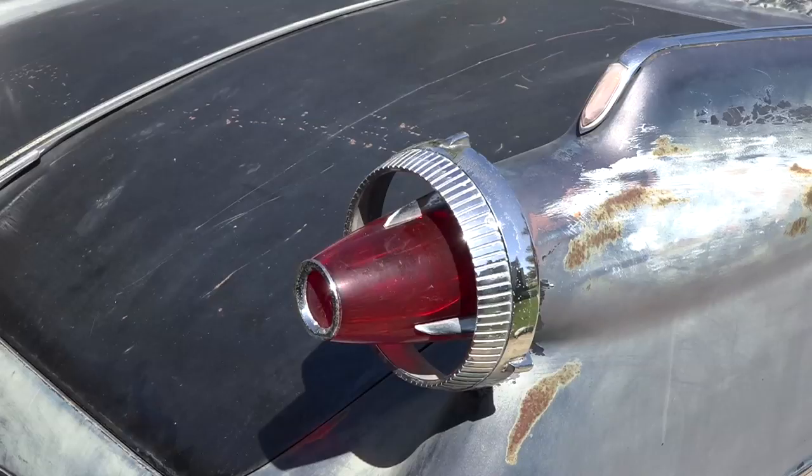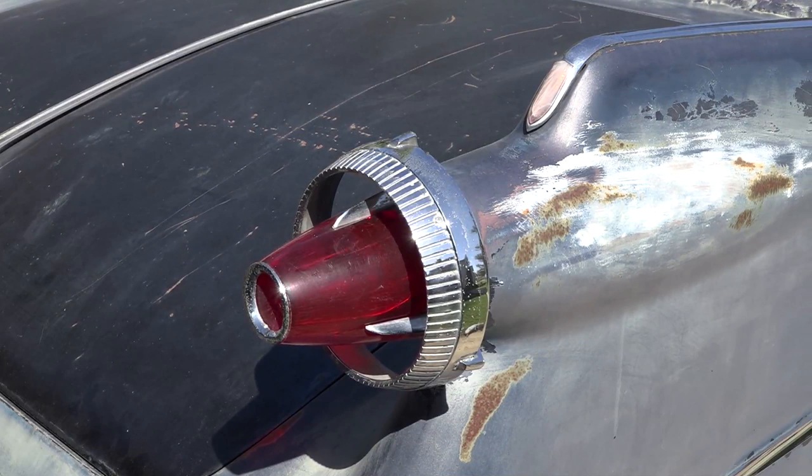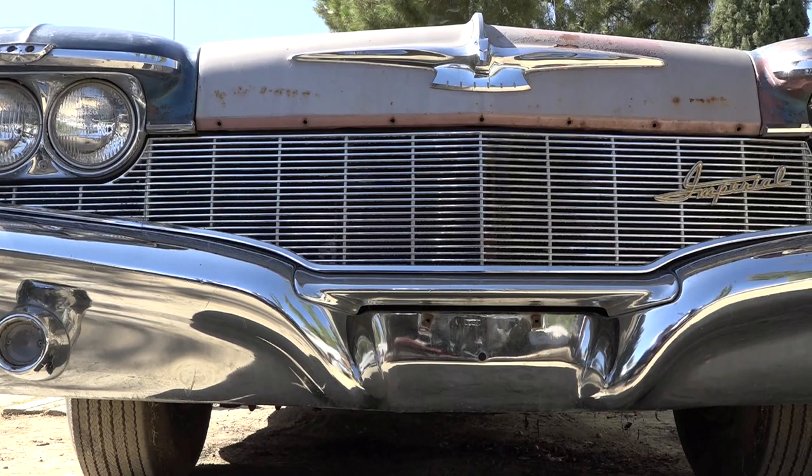The thing that appeals to me about the car the most is the styling — the fins, the taillights, the front grille. The whole car really looks fantastic; it's a really impressive design.